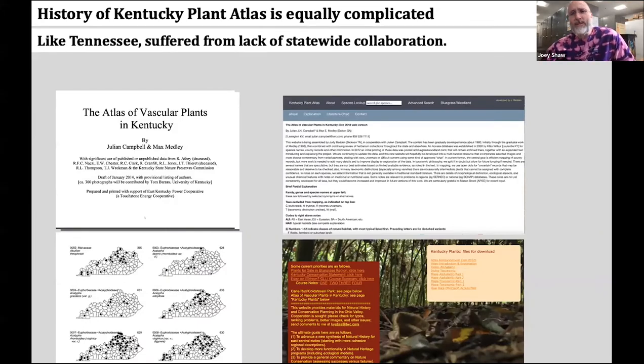The history of the Kentucky Plant Atlas is maybe even more complicated. Like Tennessee, it suffered from a lack of statewide collaboration historically. In Tennessee, most workers simply deferred to Knoxville. However, in Kentucky, other workers didn't defer to the flagship — there were competing projects and different information quality in different atlases.